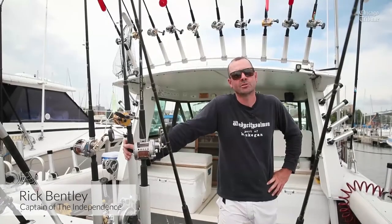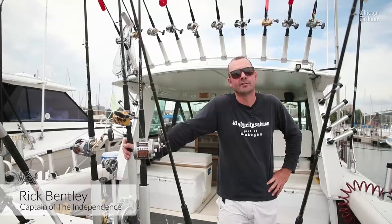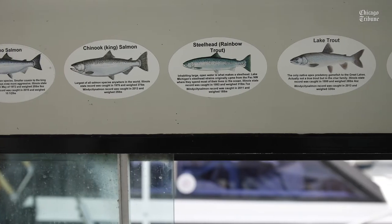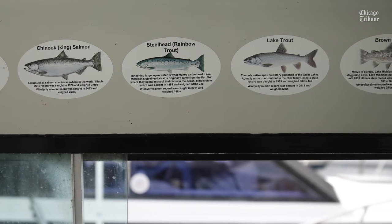The lake looks very healthy. We're seeing three different sizes of bait fish, which indicates three different ages of bait fish. We're seeing a lot of coho salmon still, which is normally a spring fish, but they're still making up the bulk of our catch.